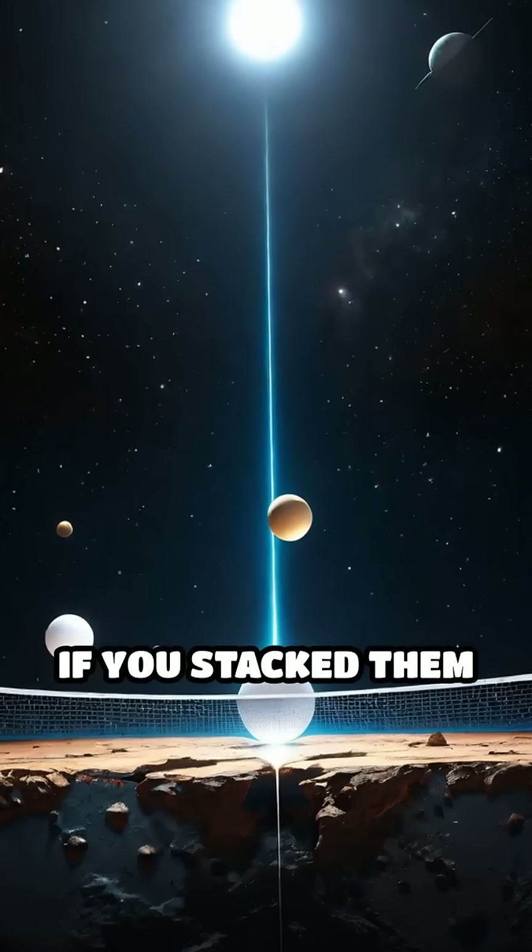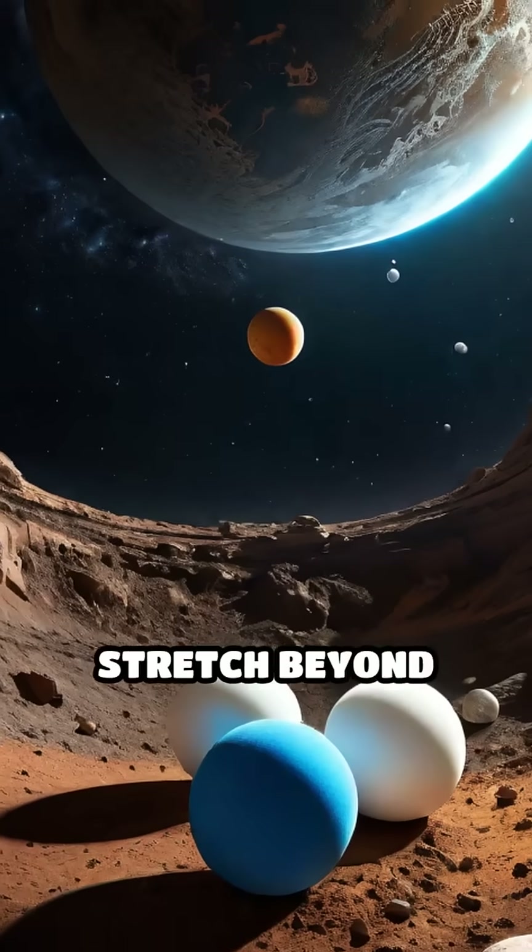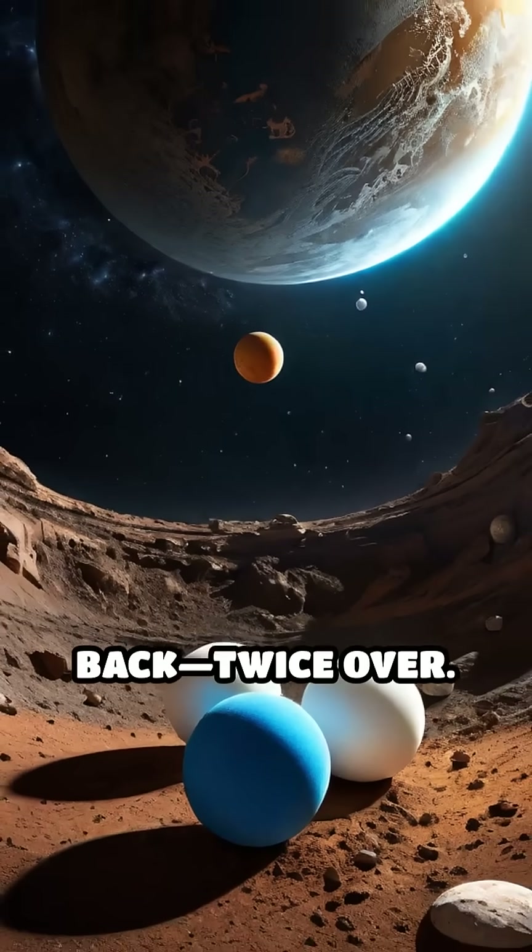To put it in perspective, if you stacked them end to end, they'd stretch beyond Pluto and back, twice over.